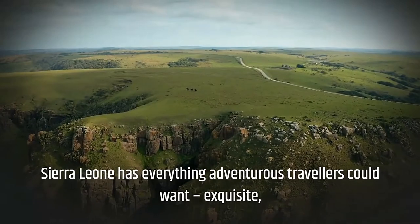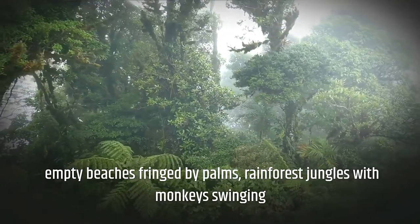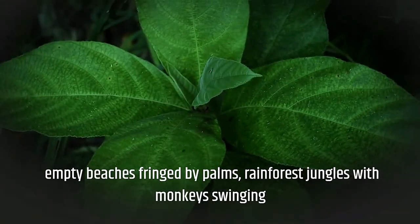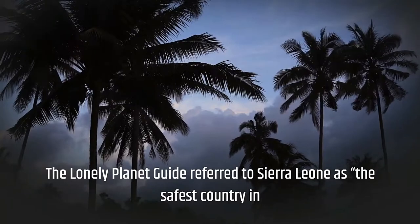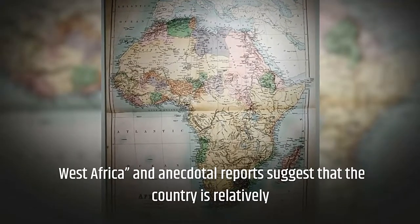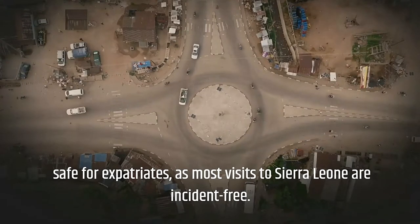Sierra Leone has everything adventurous travelers could want. If you're thinking about visiting, you should know that Sierra Leone's troubled history with civil war and Ebola means that few visitors actually make it there. However, the Lonely Planet Guide referred to Sierra Leone as the safest country in West Africa, and anecdotal reports suggest the country is relatively safe for expatriates, as most visits are 100% incident-free.